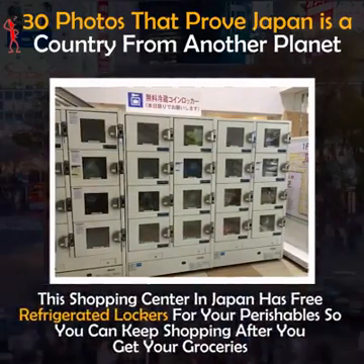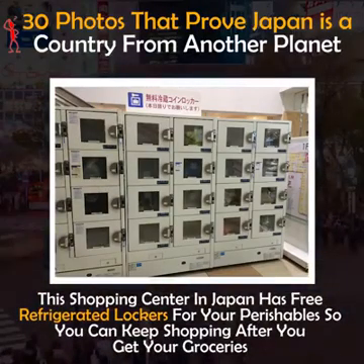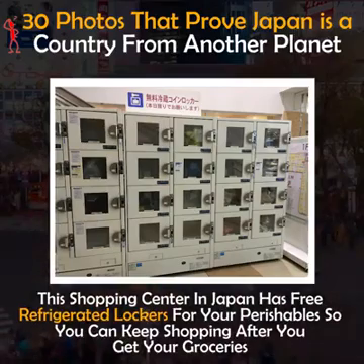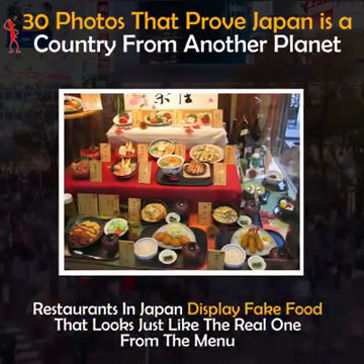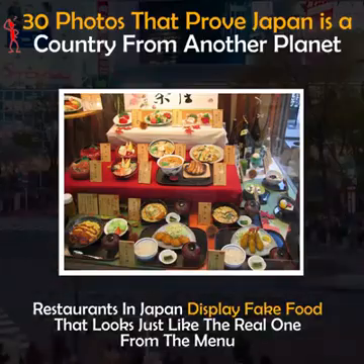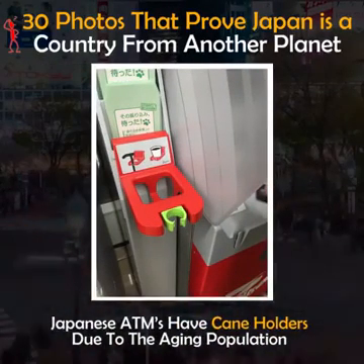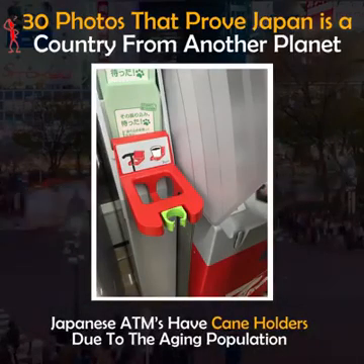This shopping center in Japan has free refrigerated lockers for your perishables so you can keep shopping after you get your groceries. Restaurants in Japan display fake food that looks just like the real thing from the menu. Japanese ATMs have cane holders due to the aging population.